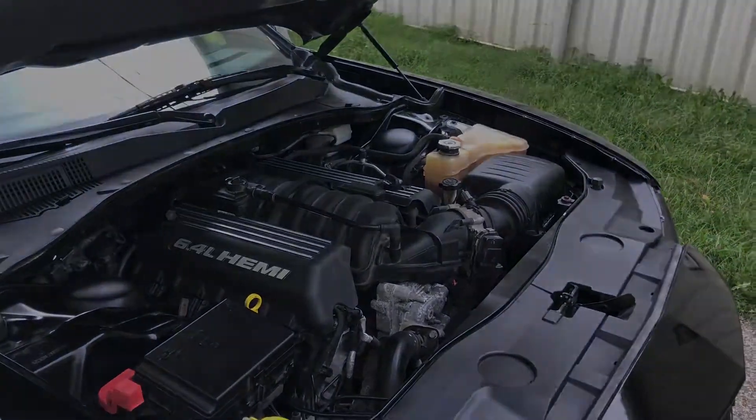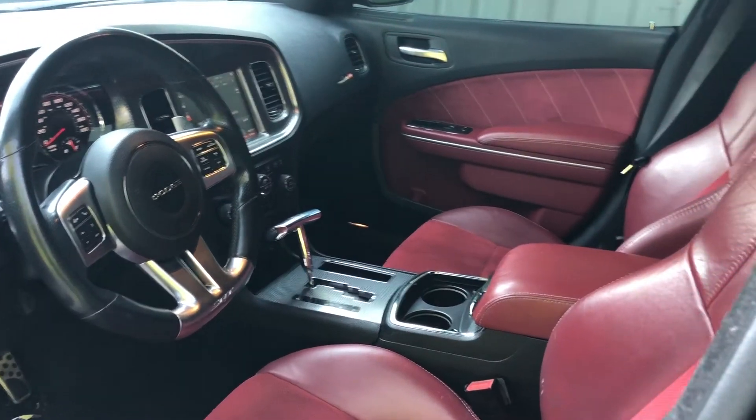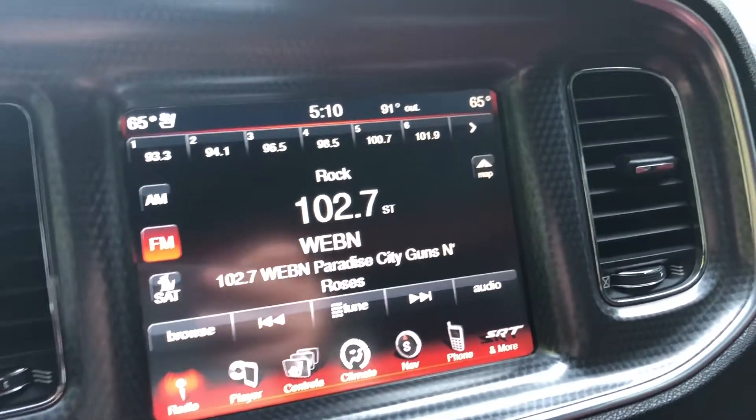Moving inside we have this awesome two-tone interior. The red and black looks great together and I'm also a fan of the suede inserts. The seats are really comfortable and they hold you in place well. The infotainment system is great — it's loaded with a ton of features.